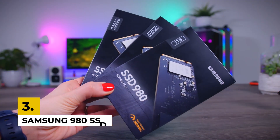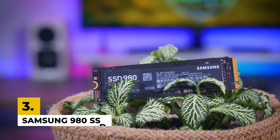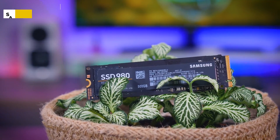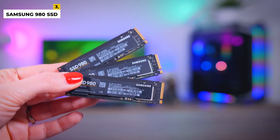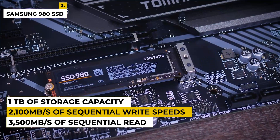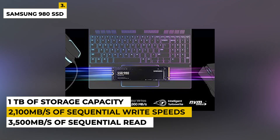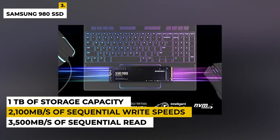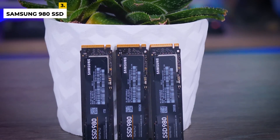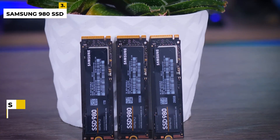Third on the list is the Samsung 980 SSD. This SSD is the perfect storage solution for all your heavy-duty computing needs. Featuring Samsung's revolutionary 3D V-NAND technology and cutting-edge NVMe interface, this drive offers up to 3,500 MB per second of sequential read and up to 2,100 MB per second of sequential write speeds. With up to 1TB of storage capacity, you can store important files, photos, and videos with ease.